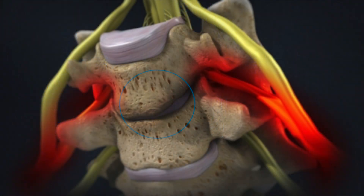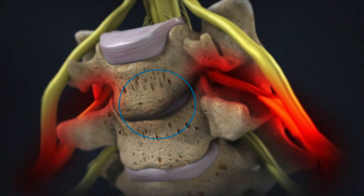Another finding with degenerative disc disease is collapse and arthritis of the disc space itself. Bone spurs form; these can press on nerves, take up space in the spine, and can be associated with another condition called spinal stenosis.